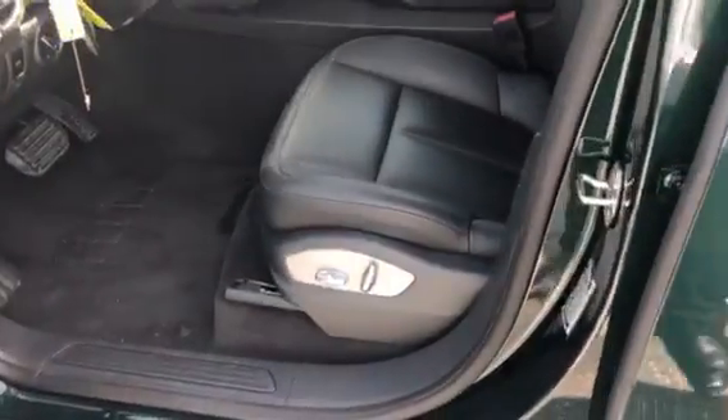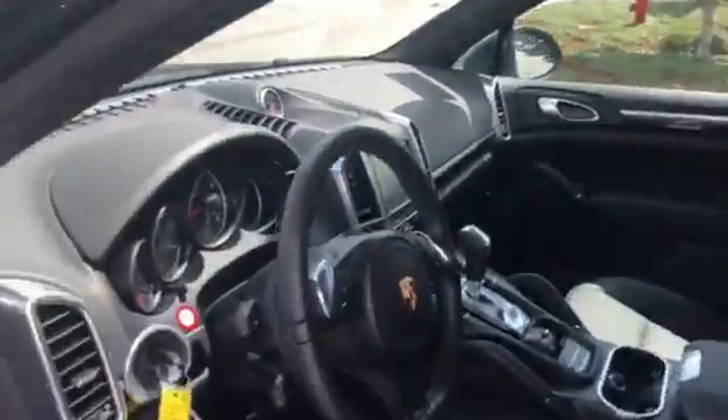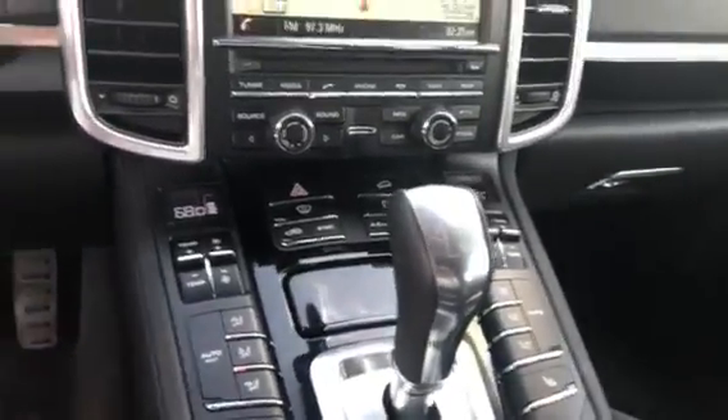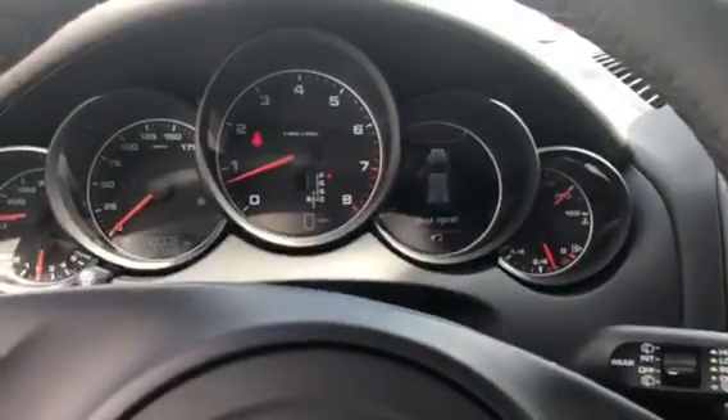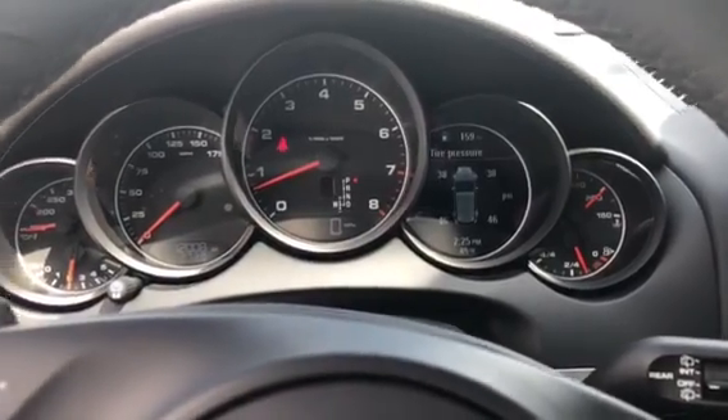Let me jump inside real quick here and show you the inside. It does have the premium package, so you get the heated seats, the sunroof, navigation, individual climate controls. Everything's really nice on these. You can actually change the center screen to do some different things.